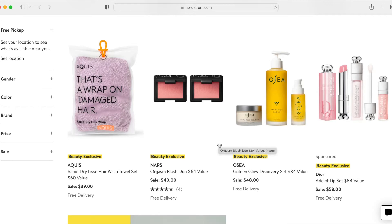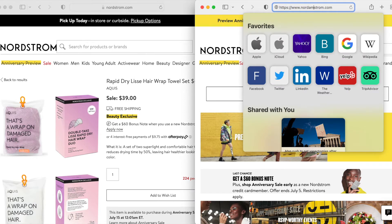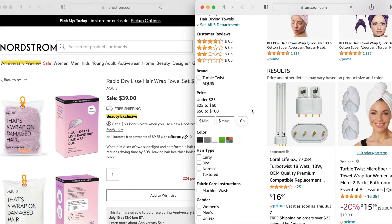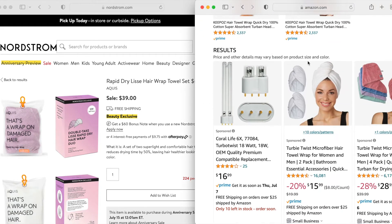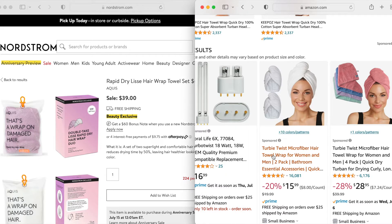This is the Aquas Rapid Dry Hair Wrap Towel Set — $39 with a $60 value, and you do get two in here. What I like to use is the Turby Twist. I've tried the original Aquas Hair Towel and I didn't like the fit on it. Turby Twists are generally going to be less expensive, and I don't know that this Aquas Rapid Dry material is any better at drying your hair. So I would probably recommend at least trying a Turby Twist — you can get two for about $16.